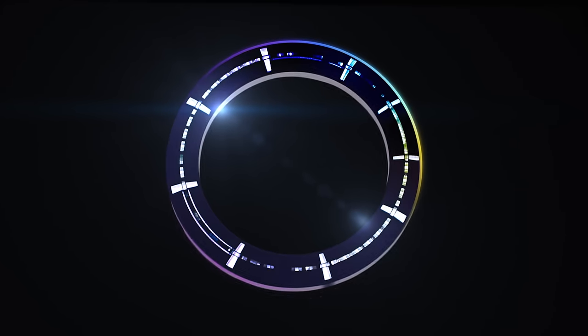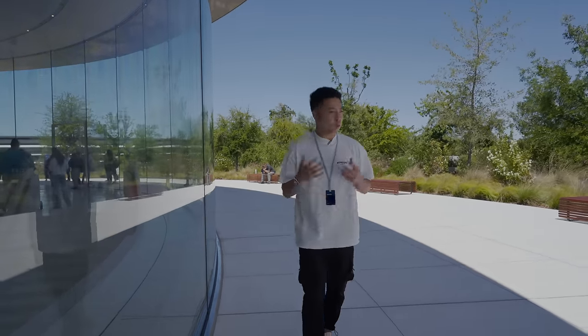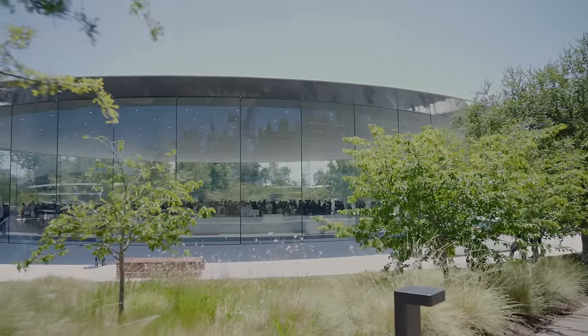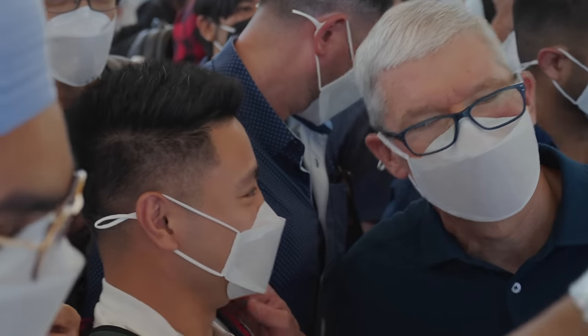Hey guys, this is JTGavel here, and today I've got the overall coverage for you of the WWDC main keynote. It just wrapped up and it's been really cool to be able to walk around the Apple campus for the very first time. I've literally dreamed of being able to attend an Apple event since I was a kid, and we're just outside the Steve Jobs Theater. Tim Cook just stopped by, got a picture and everything, and let's go ahead and talk about some of the new updates announced at WWDC's main keynote today.